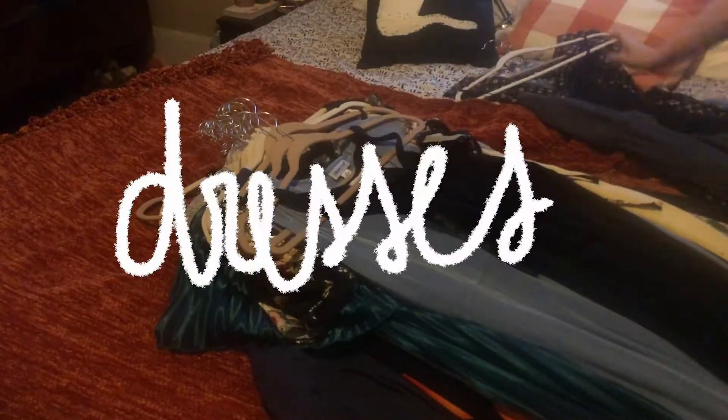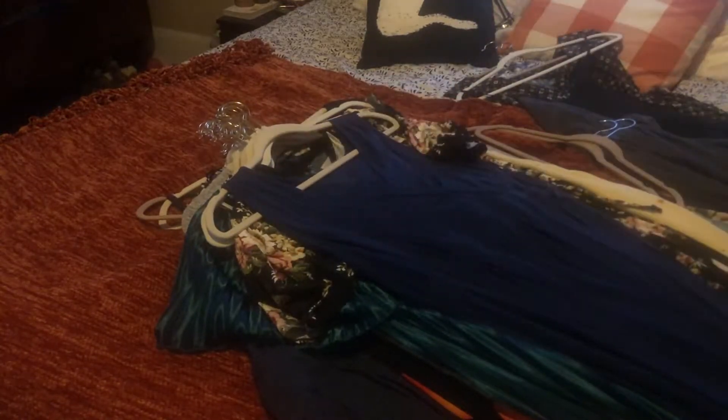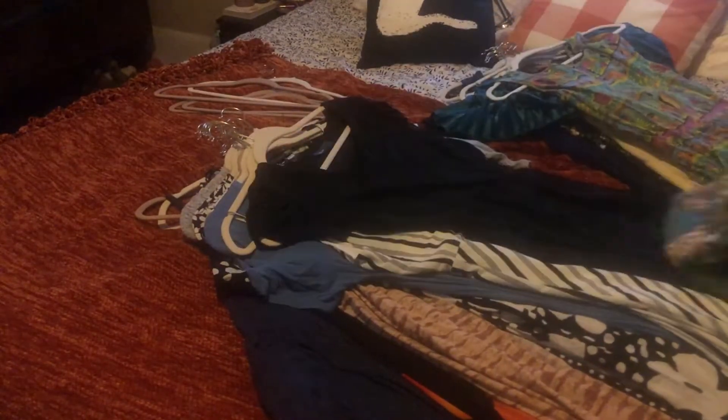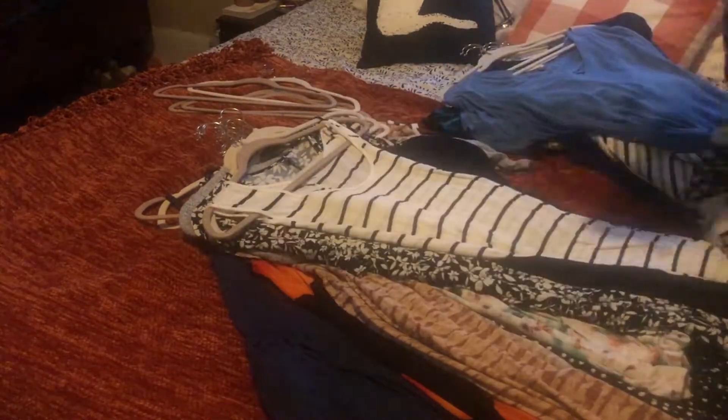Moving on to dresses — this is one of those categories where I love wearing a baggy dress when it's super hot, and I just accumulate a ton of dresses. But I'm not going to get rid of any that I really like, so we're just going to accept that I'm a little bit of a maximalist.